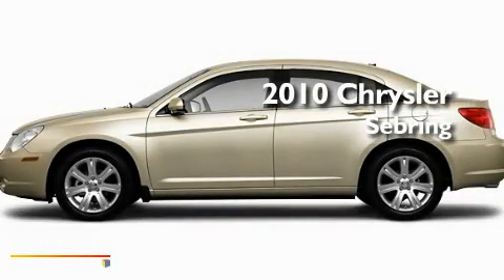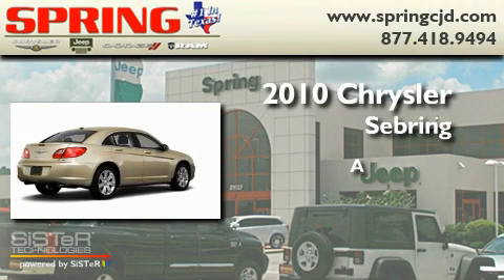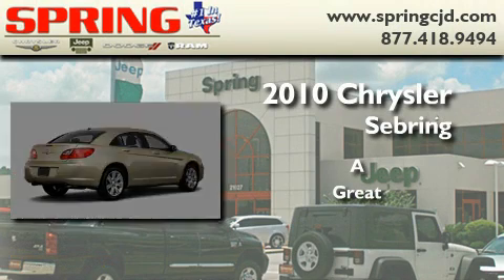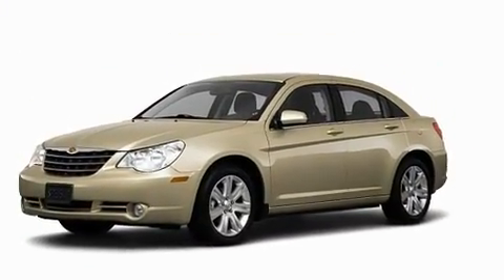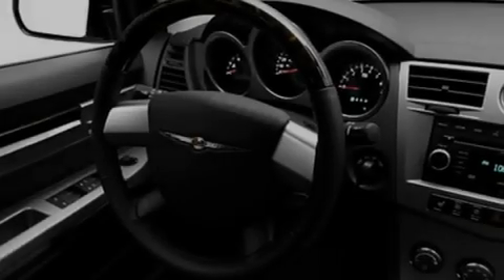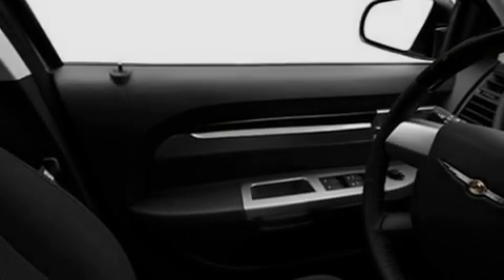This is a brand new 2010 Chrysler Sebring. Its top features include solar control glass, a split-folding rear seat, cruise control, and a Sentry Key theft deterrent system.